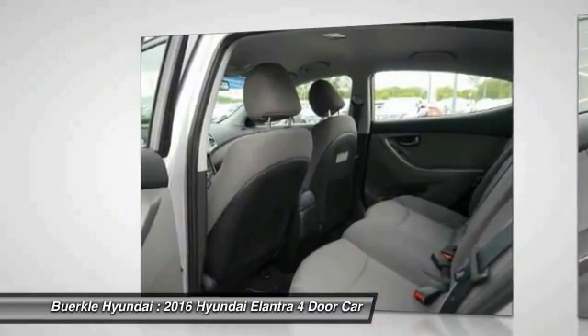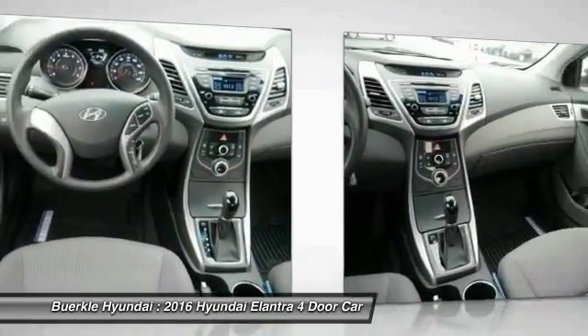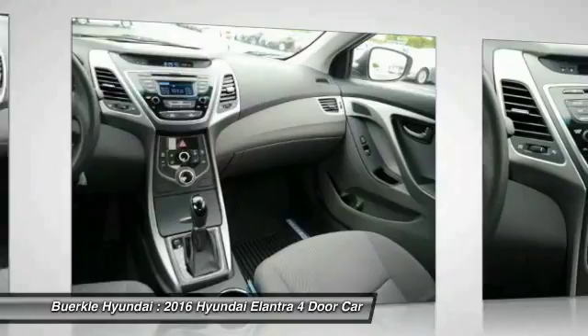Rear defrost, center armrest, power windows. Wouldn't you look great in this vehicle? Stop in today and see for yourself.